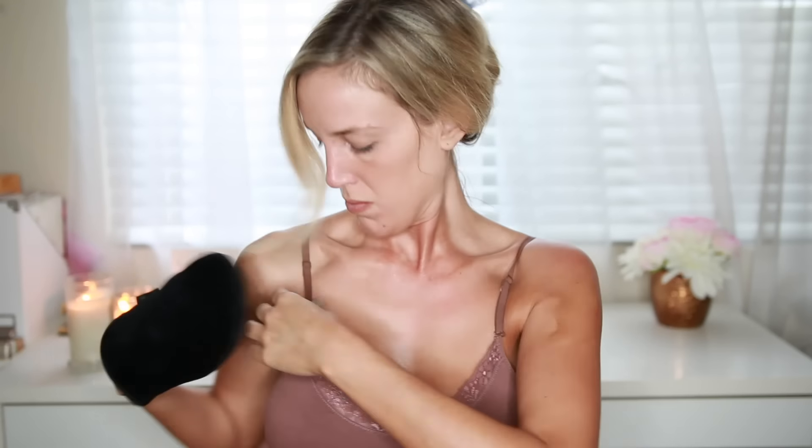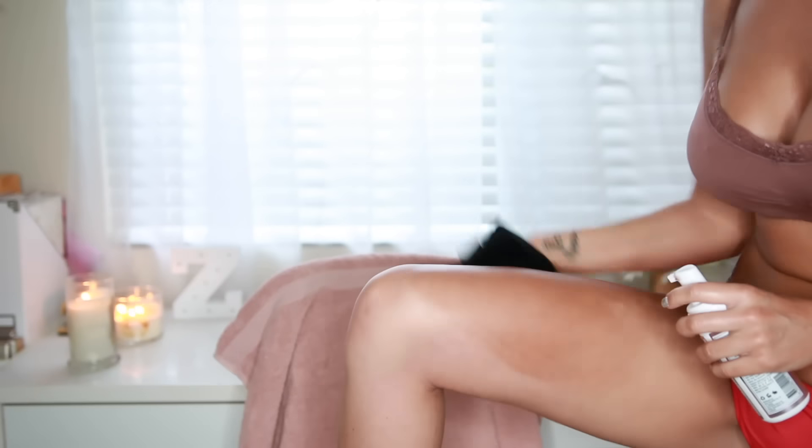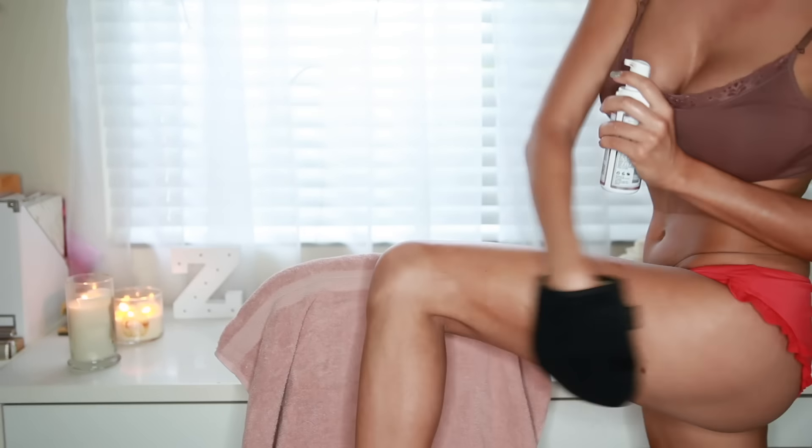I buff this in all over just by working in small circular motions. I pay extra close attention to areas like my neck, knees, ankles, and wrists — those are the areas that may be prone to streaking. Then I take one of these big buffing brushes and buff it in all over my face. It may look a little crazy at first but after sitting it will be great.